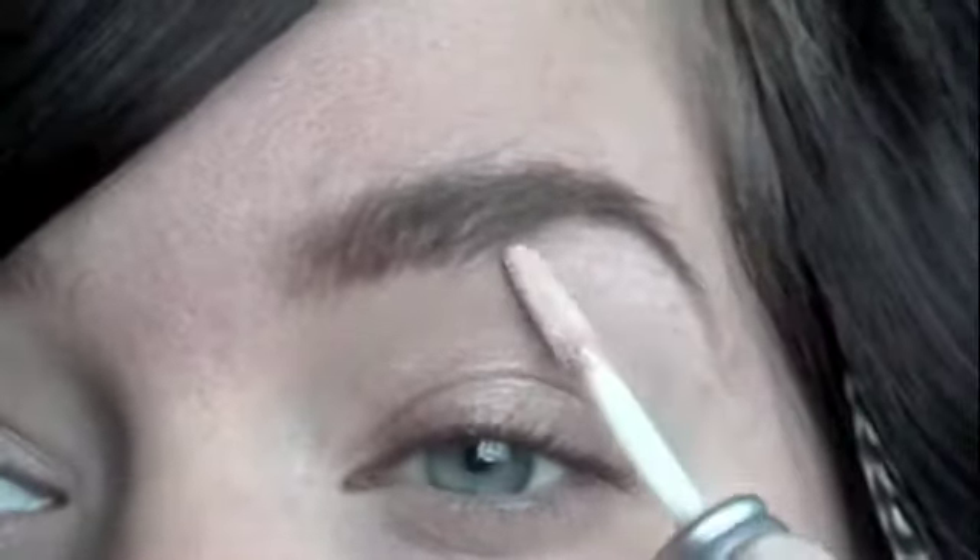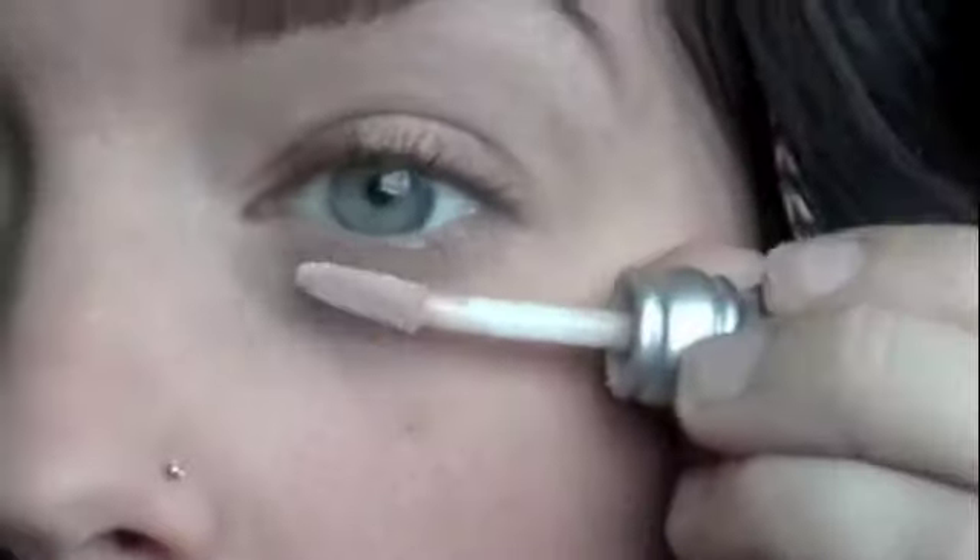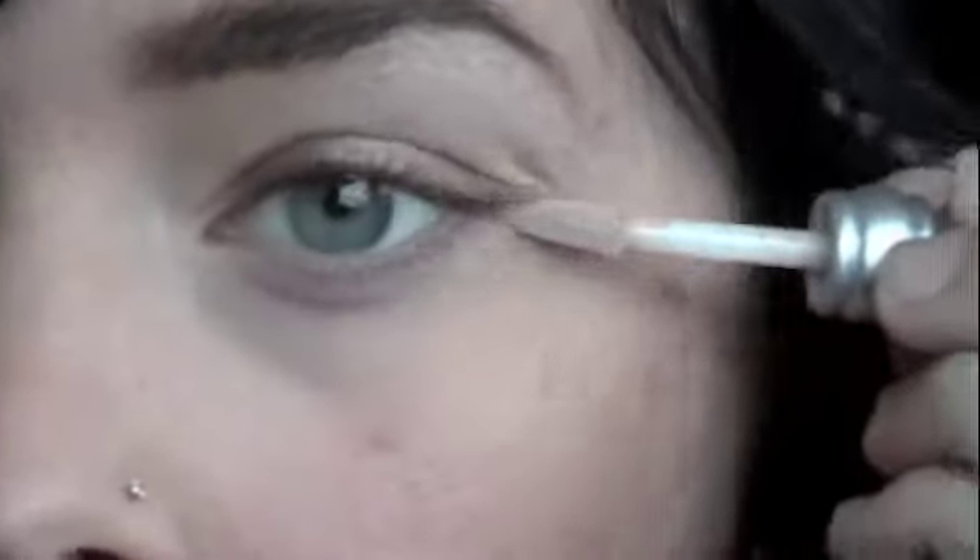First, I'm priming my eyes with my Urban Decay Primer Potion. My eyelids tend to be pretty oily and this helps my eye makeup stay in place. I'm going to apply this on my eyelid all the way up to my brow bone and then just under my lower lash line. Then I'm just going to use my finger to pat that into place and blend it in.